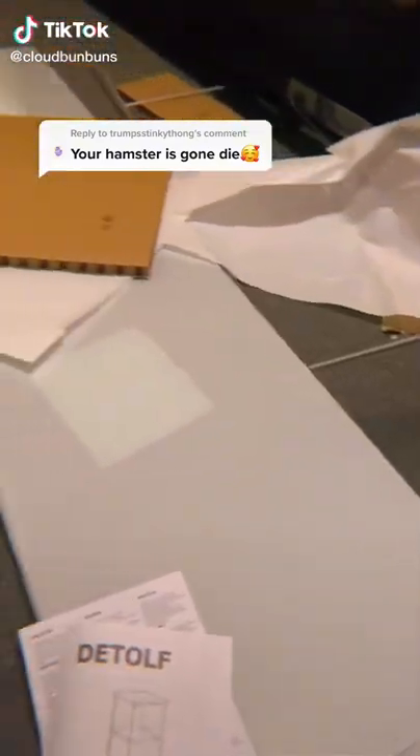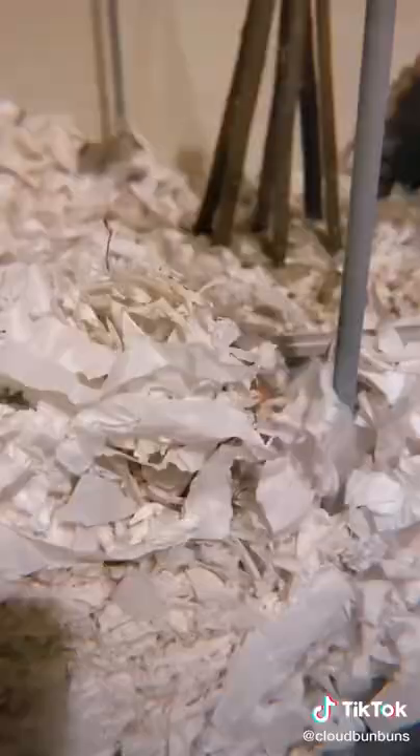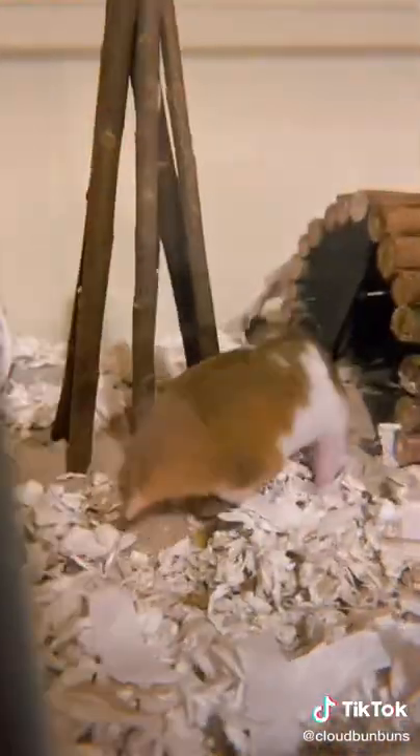You all stressed me out way too much, so I went to IKEA and got a Detolf — the famous Detolf. I filled it like it was before so that I didn't confuse her. I am gonna fill the gaps in the bendy bridge with moss, so don't worry. I still don't know if I like the Detolf, to be honest.